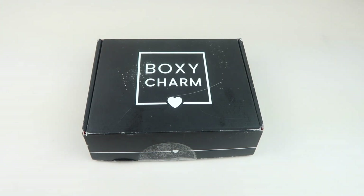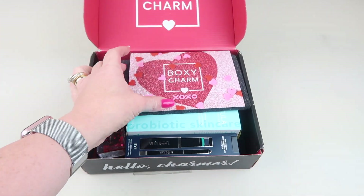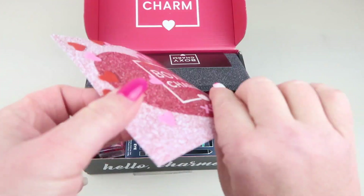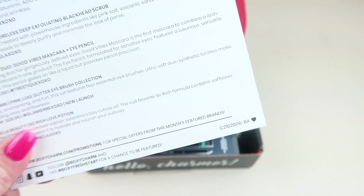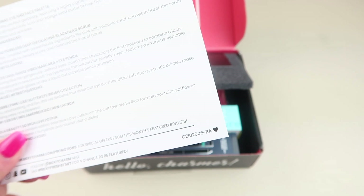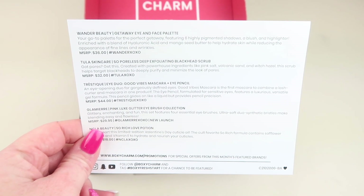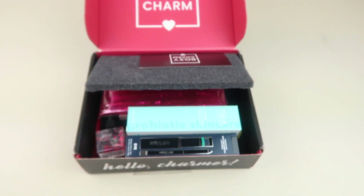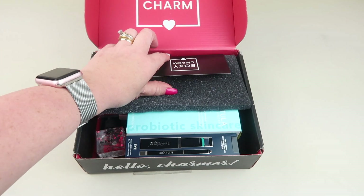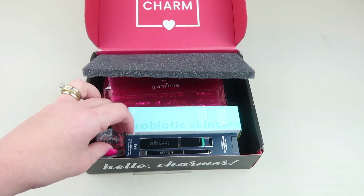The link will be down below so be sure to check that out. Here's my box. The theme is Hugs and Kisses and the variation is C2102006-BA. The back also tells you everything in the box — descriptions, retail values. Just a note: I got this box for review.